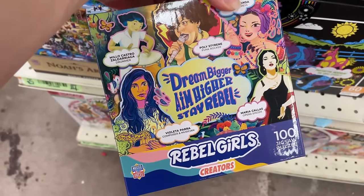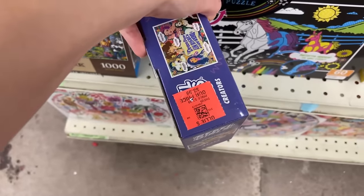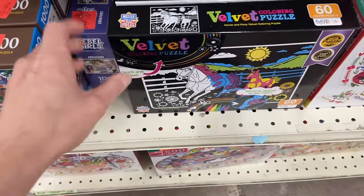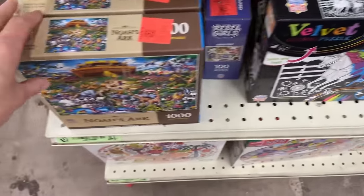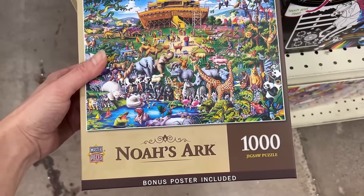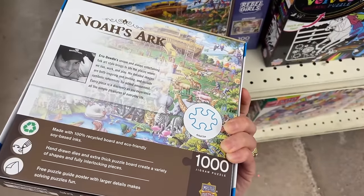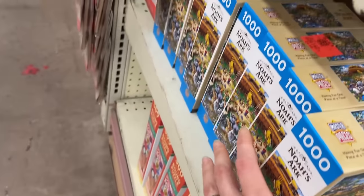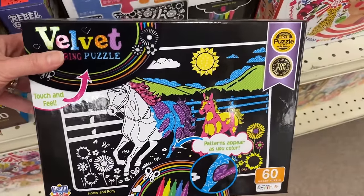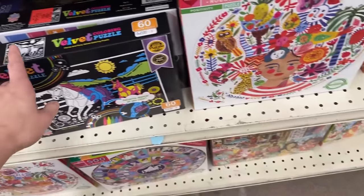This is just a small 100-piece puzzle — Rebel Girls from Masterpieces. The price is $3.99. For a buck more you might as well get a bigger count set, but that's great for a kid. For $4.99 we have a Masterpieces 1000-piece puzzle — this is Noah's Ark. These prices are insane. And then we have a 60-piece kiddie puzzle where it looks like you can color your pieces too. That's from Masterpieces Kids.